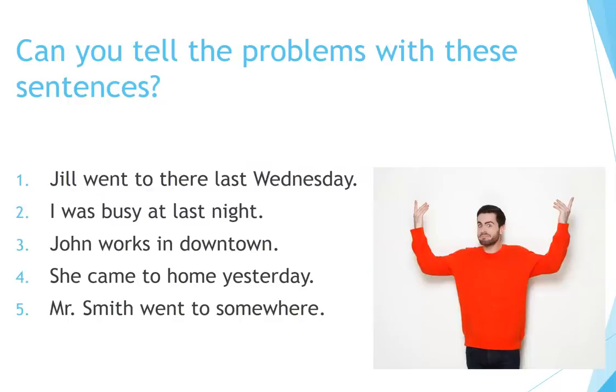Can you tell the problems with these sentences? 1. Jill went to there last Wednesday. 2. I was busy at last night. 3. John works in downtown. 4. She came to home yesterday. 5. Mr. Smith went to somewhere.